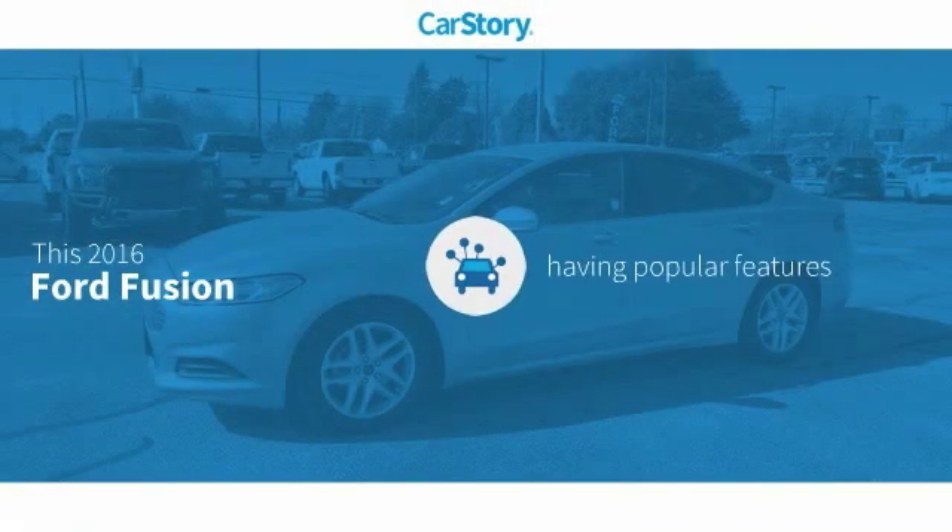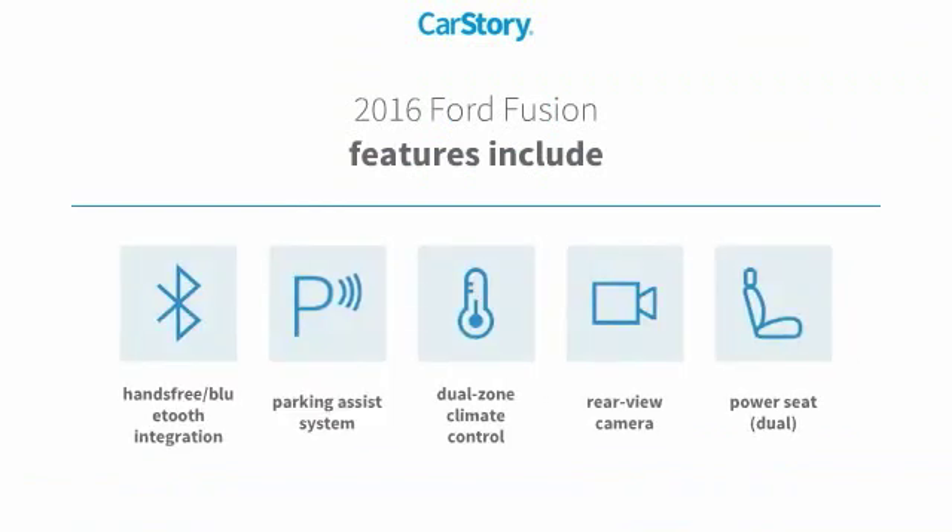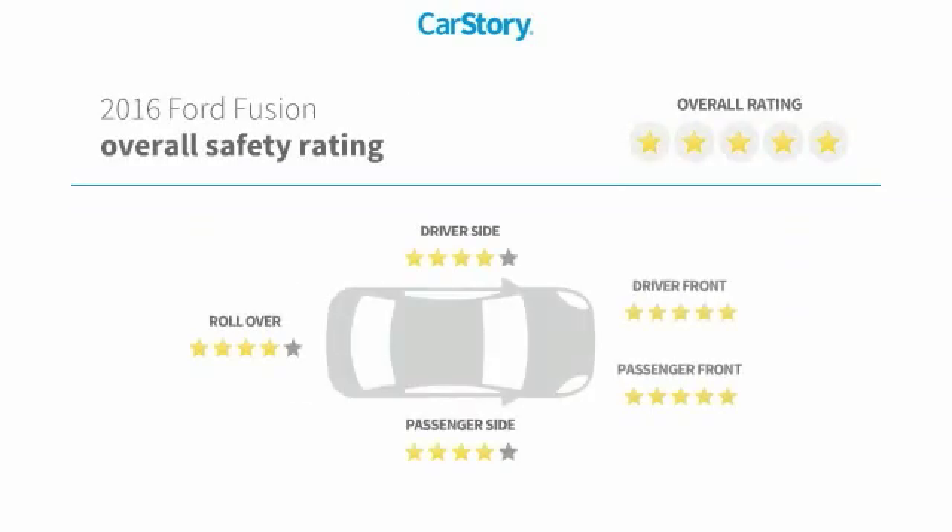CarStory research indicates this vehicle as having valuable features in high demand. Features also include parking assist system, rear view camera, power seat, dual hands-free Bluetooth integration with these ratings.